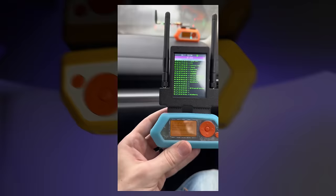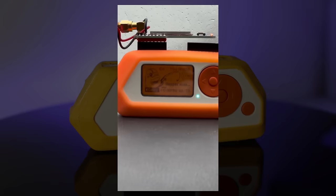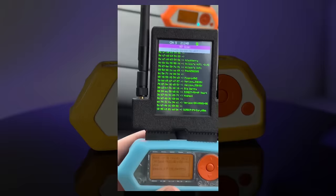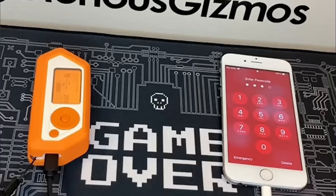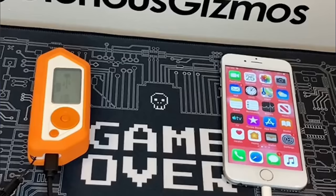Whether you're into RFID cloning, infrared hijinks, or even seamlessly emulating different devices, the Flipper Zero has you covered. What sets this gadget apart isn't just its technical prowess — it's the community-driven spirit behind it. The Flipper Zero is a collaborative effort, with a thriving community contributing to its ever-expanding capabilities, opening up a world of possibilities for both beginners and seasoned enthusiasts diving into hardware hacking.